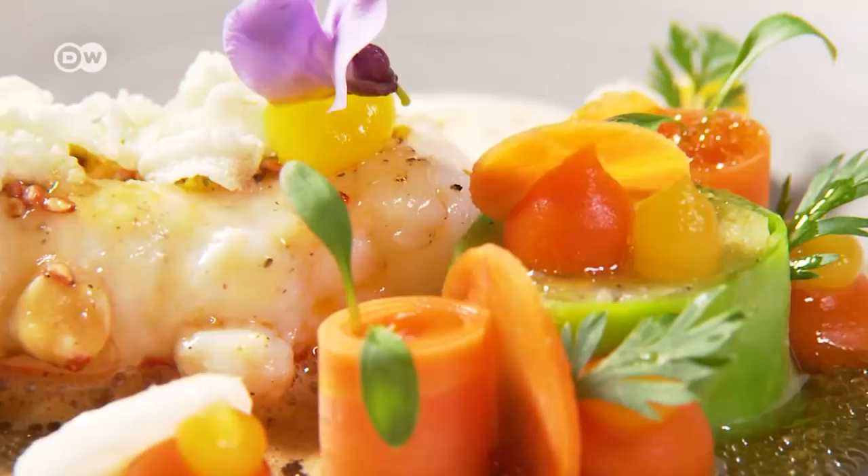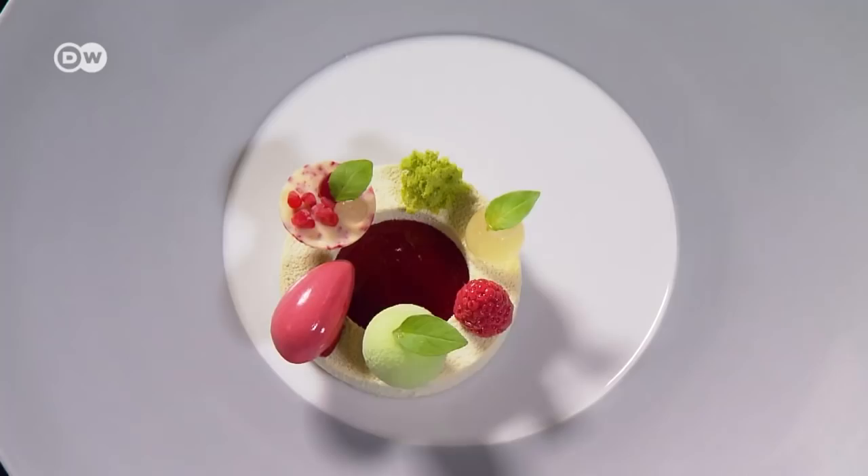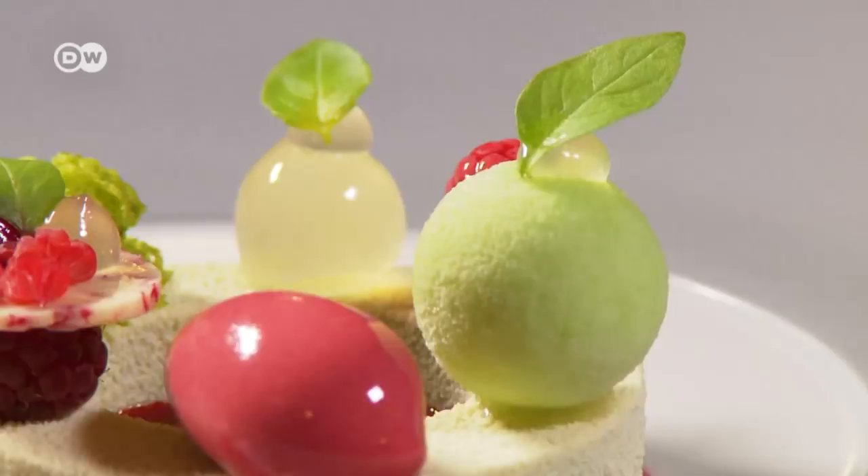Yellowtail amberjack sashimi. Grilled and steamed langoustine. A dessert made of pistachio nuts, raspberries and limes.